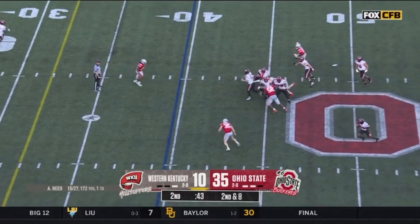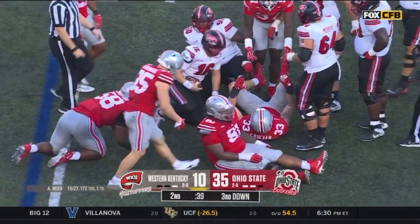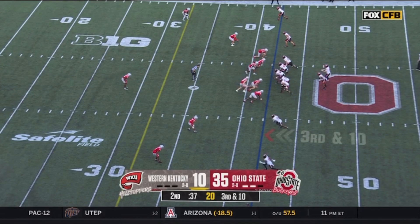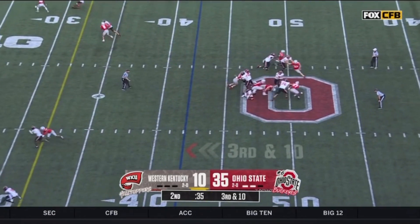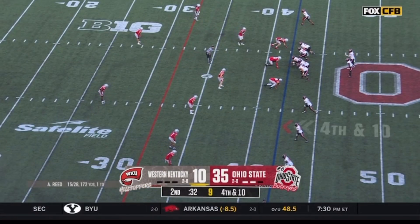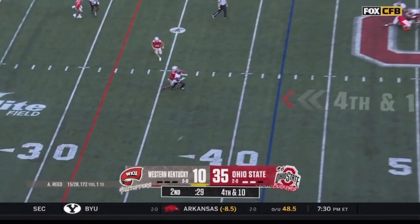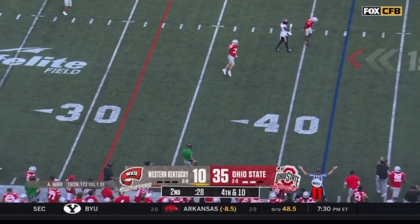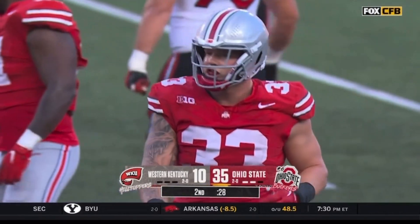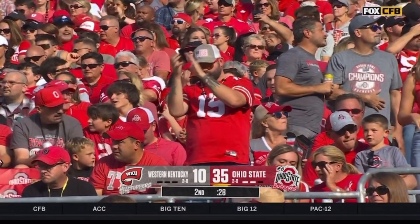Climbing the pocket, ducking out of one tackle. Cade Stover — former defensive end, former linebacker, now tight end and a threat to the passing game, former basketball star in high school. McCord — end zone right there — touchdown, the second for Emeka! That happened in a heartbeat.